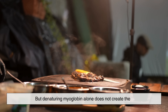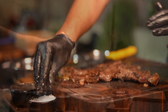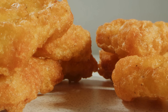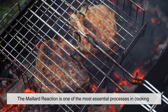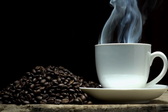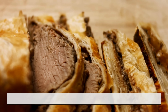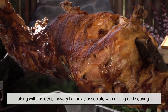But denaturing myoglobin alone does not create the incredible aroma and flavor people crave. If this were the only thing happening, cooked meat would smell bland and taste flat. The real star of the transformation is something far more important: the Maillard reaction. It's one of the most essential processes in cooking — the reason toasted bread smells amazing, coffee has a rich aroma, roasted potatoes taste like comfort food, and grilled or seared meat develops that signature brown crust and deep savory flavor.